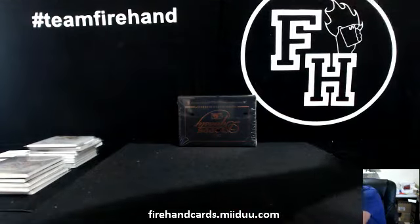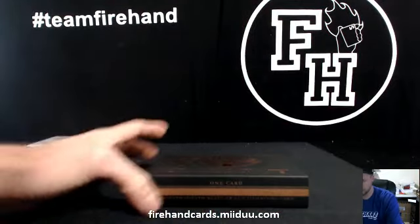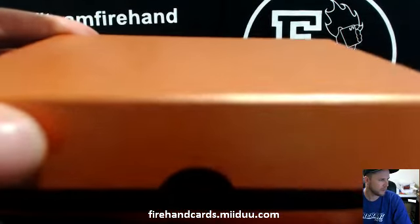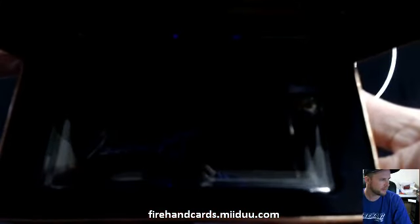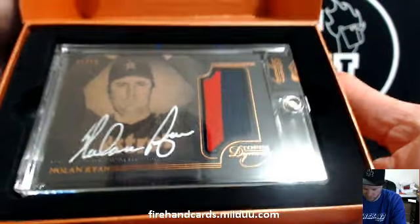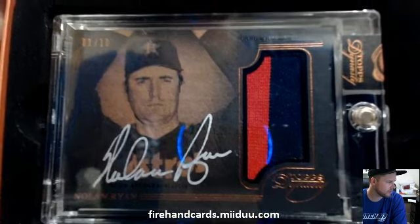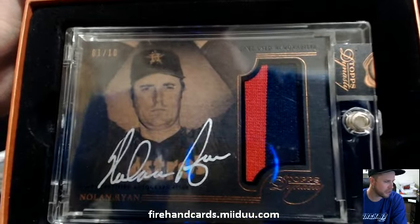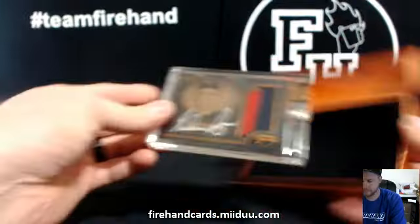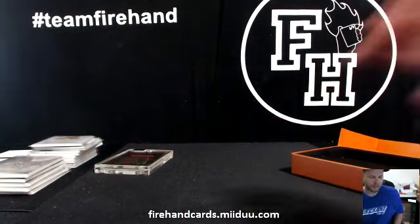Last box of the break is Dynasty — good luck everybody. Nolan Ryan on the Astros — congrats White Sox Cards — number 1 out of 10, very nice. Two-color patch auto — what a beauty. That's it for our break, guys. Thanks again for joining and watching. Congratulations — some guys absolutely crushed that one. Until next time, peace.